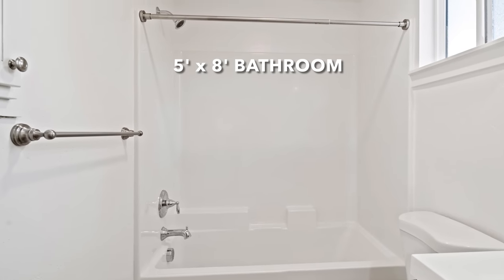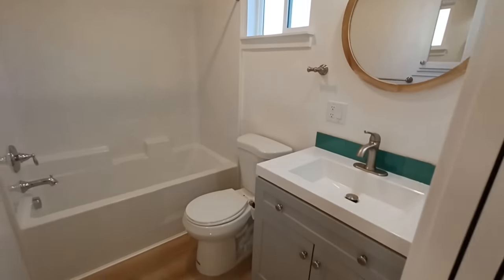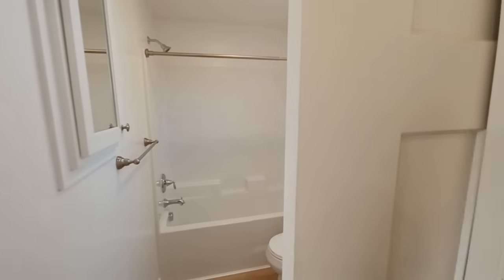The bathroom is five feet wide, set up for a simple prefabricated fiberglass shower surround, with a small 30-inch vanity and toilet. Again, we're looking for affordability and simplicity.